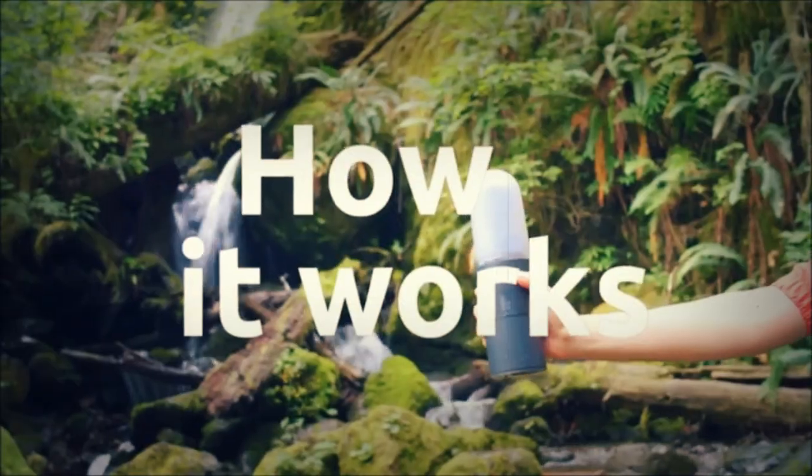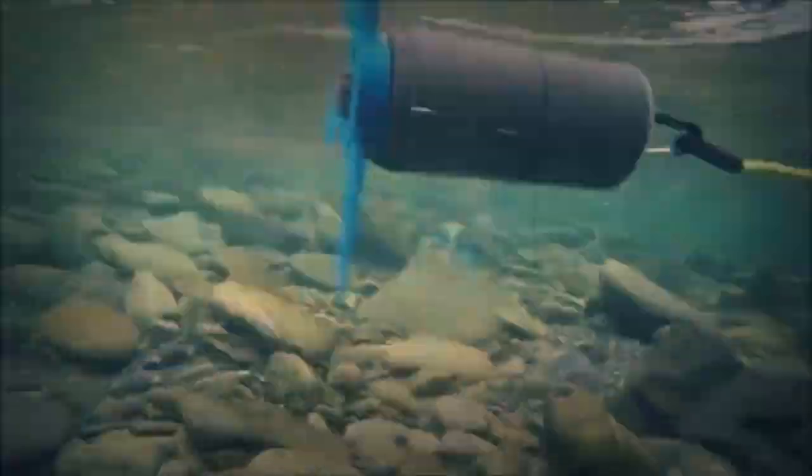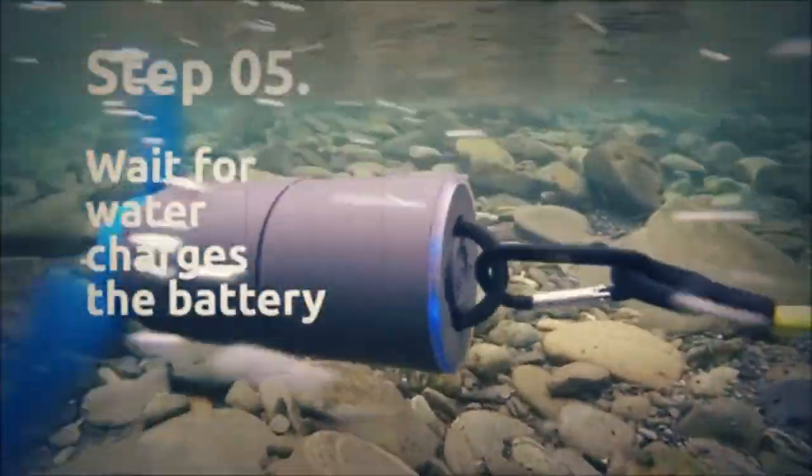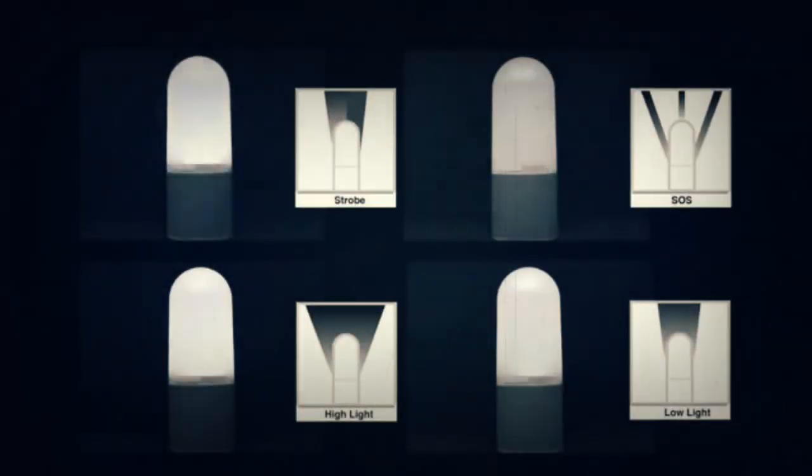Just put this thing in moving water and tie it down. The blades of the turbine will turn and make energy. After that, the energy is stored in a battery pack that's attached to the device. A brand new and very smart tool for survival.